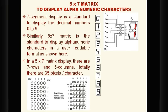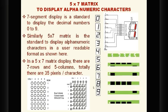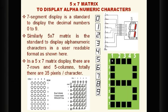For example, the uppercase letter B is displayed in the 5x7 matrix: in the first row, 4 segments are glowing; in the second row, only 2 segments are glowing. The pattern of these 35 LEDs glowing helps us recognize the uppercase letter B. This is how all uppercase letters, lowercase letters, and special symbols are displayed in the 5x7 matrix.